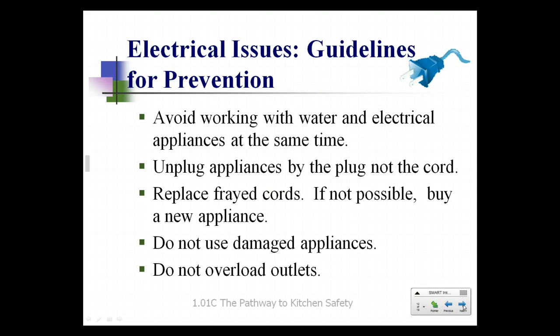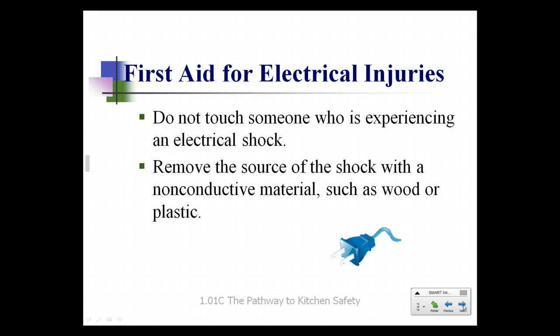Electrical issues. Number one rule: avoid using water and electrical appliances at the same time. Whenever you unplug an appliance, use the plug and not the cord — don't just yank it out of the wall. If you have a cord that is frayed, it needs to be replaced. If it can't be replaced, buy a new appliance — it is not worth having a fire over. Do not use any damaged appliances; make sure everything is in proper working order, and do not overload any outlets. If someone is experiencing an electrical shock, do not touch them. Remove the source of the shock with a non-conductive material such as a wooden broom handle or something plastic, then move the victim.